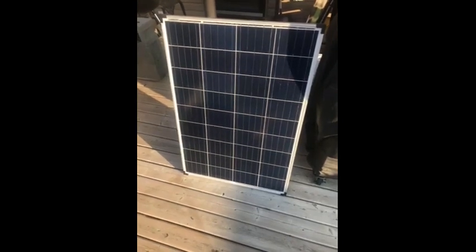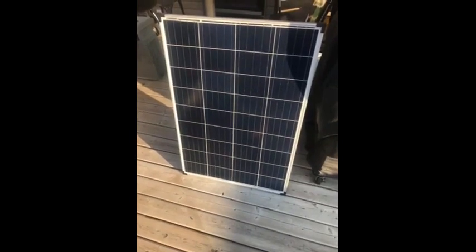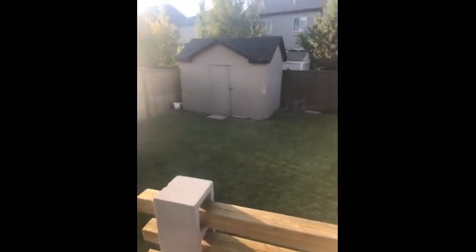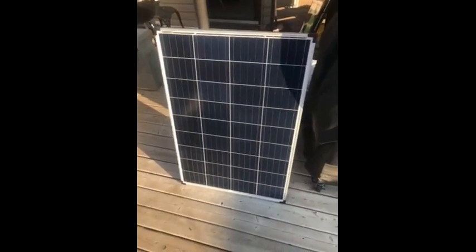I would recommend this product to family and friends because it is very useful. I'm planning on hooking it up on our shed in the backyard — it would be really handy to have. Obviously it needs sunlight so we'll have to put it on the roof, but I think this would be a very handy item to have for anybody that I know.